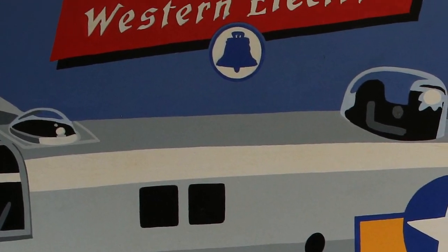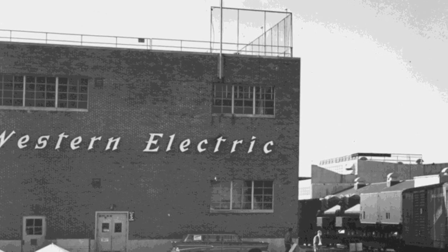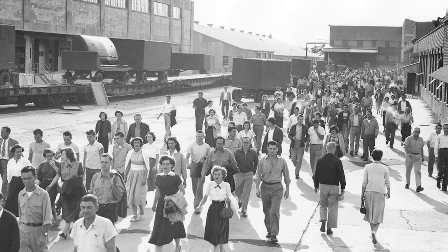But not for long — Western Electric was soon to come. Western Electric Company took over the plant after the war and remained a major industry into the 1980s.